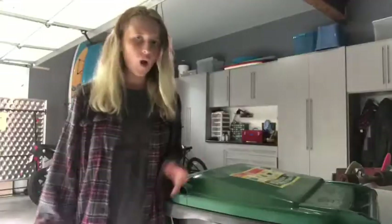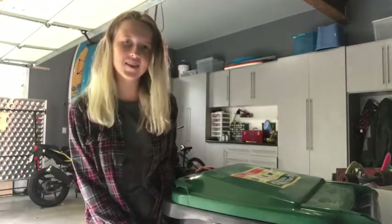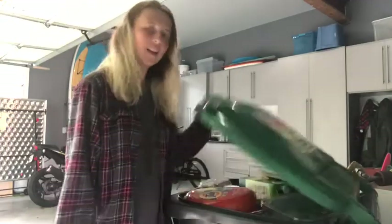Over the summer, I did an internship with an organization called High Country Conservation Center, and I learned a lot about recycling, and I want to share some of the things I learned with you guys. Welcome to my garage and the best part of my house — the recycling bin. I'm going to show you a few things that I recycle, and you should recycle these things too, whether you're at Trinity or at your house. Let's go.